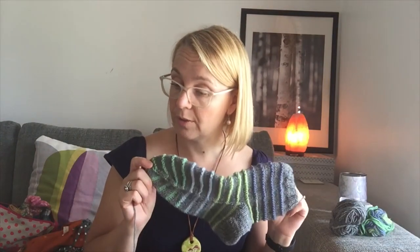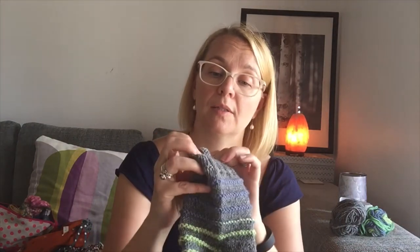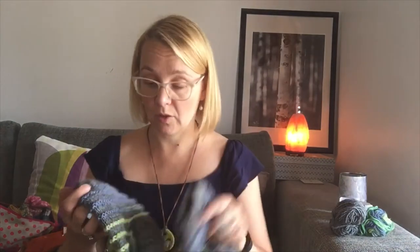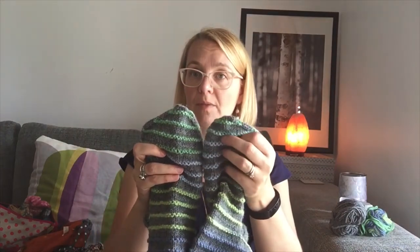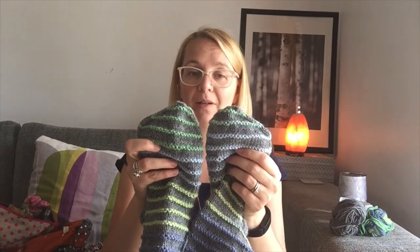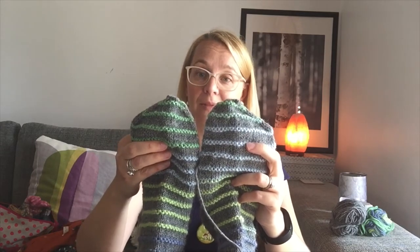I used 3.5mm needles and started with 48 stitches, with a simple two-by-two rib at the top. I also did an experiment with the toe — instead of the normal symmetrical decreases, I made it slightly asymmetrical, so it fits the shape of your foot. It looks a bit funny but fits my foot perfectly — really snug and nice when I put them on.